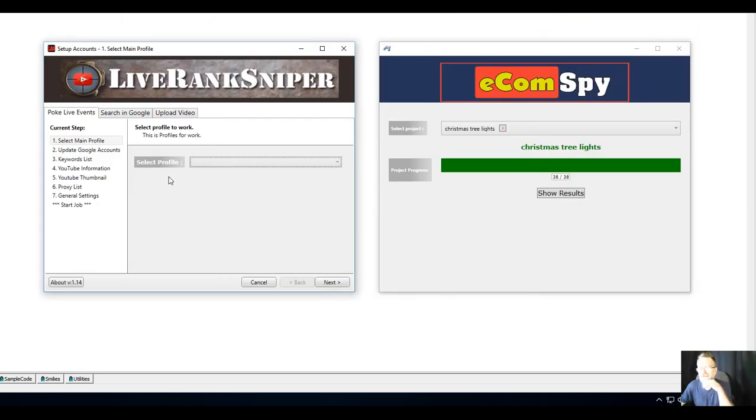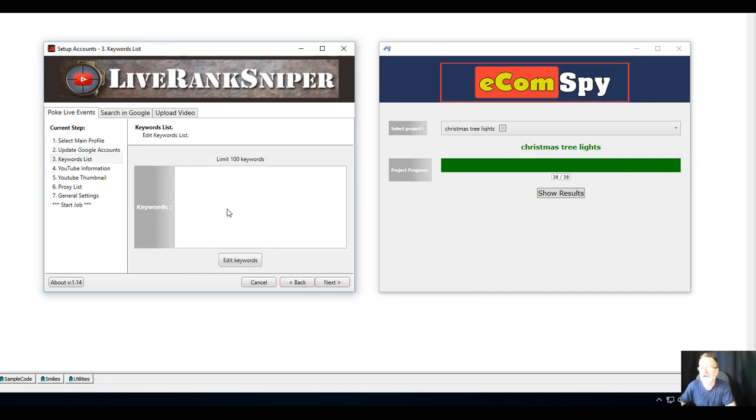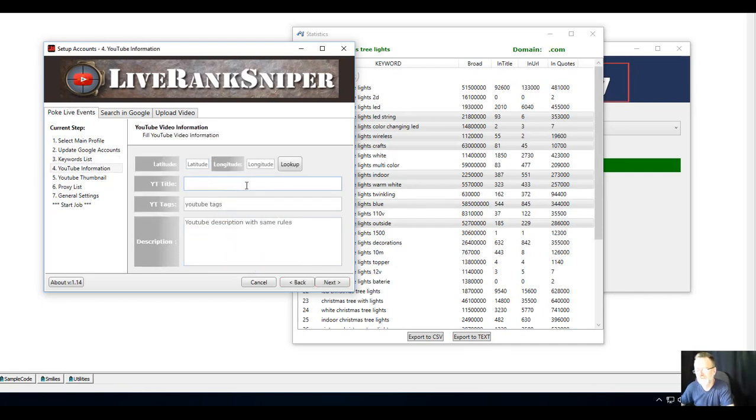I paste those keywords into a text file and then put them into Live Rank Sniper. Here we have Live Rank Sniper — add a new profile, name it 'Christmas tree lights,' add a new project, click Next, add a Google account, click Next again, and here is where I paste those keywords. Click Save, click Next, and here you put your title, description, and tags. You can also add longitude and latitude — for example, if I'm doing Australia and want to rank in Sydney or Brisbane, I'd enter the coordinates for those cities.